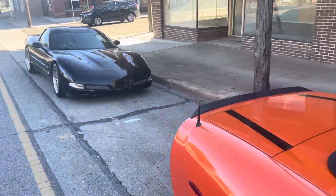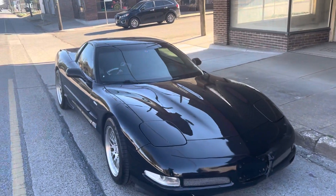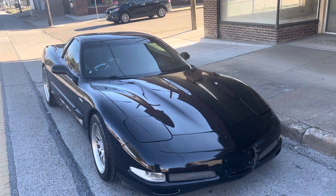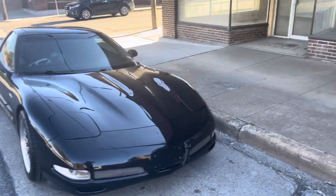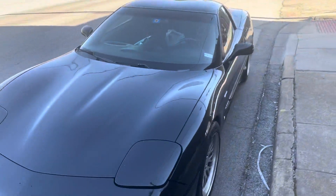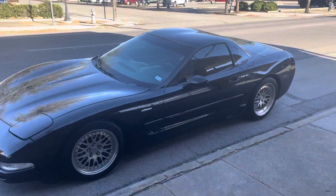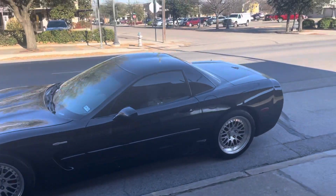And then finally we have the Z06 — actually it's a modified Z06. It's like night and day difference between this one and the orange one. The orange one is similar to my C8. This one isn't even close, but it's going to be fun.